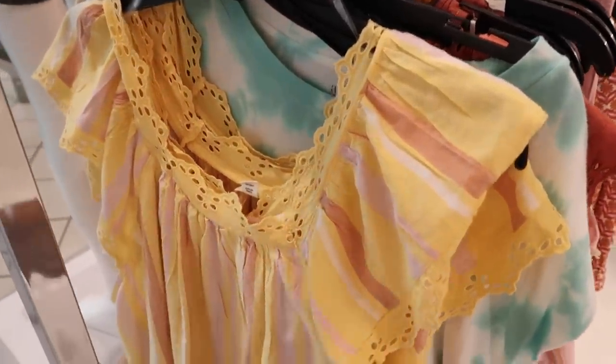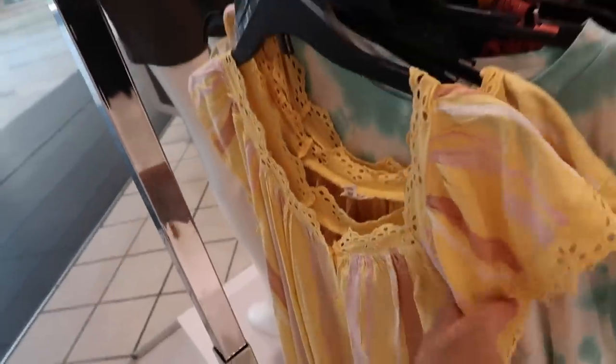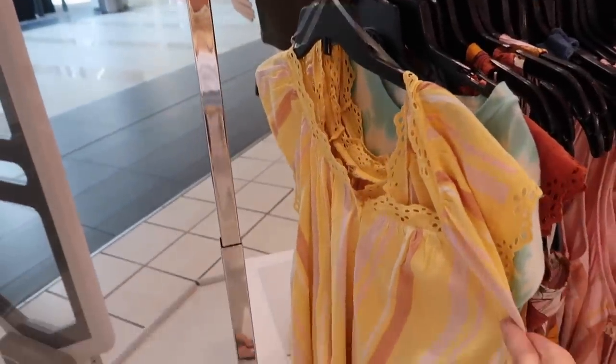The eyelet top has that eyelet detail around the neckline, the material is really nice and soft like linen texture, same flowy fit. The front has buttons. They are normally $44, so it's $24.99.